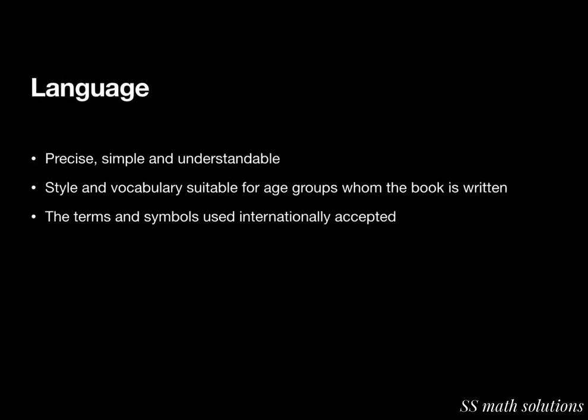Regarding language: the language used should be precise, simple, and understandable. The style and vocabulary should be suitable for the age group of students for whom the book is written. The terms and symbols used must be popular and internationally accepted. So language should be simple and understandable, style and vocabulary suitable for the age group, and terms and symbols internationally accepted.